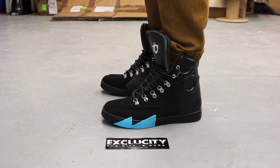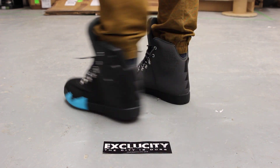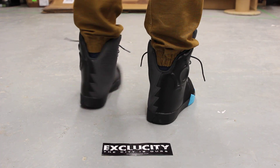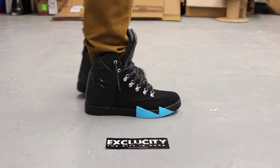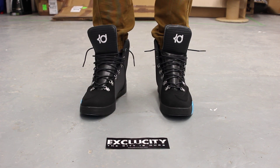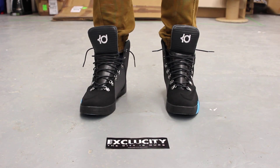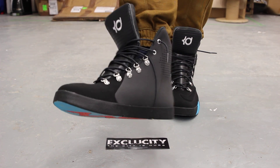Alright guys, so this is what the KD6 NSW looks like on feet. We did do an unboxing video for this shoe, so if you haven't checked that out, you can go check that out first. We are filming in HD, so switch your settings to 1080p to get a better look at the shoe.